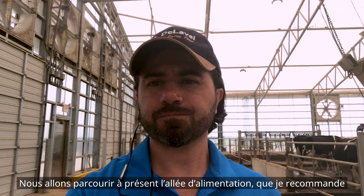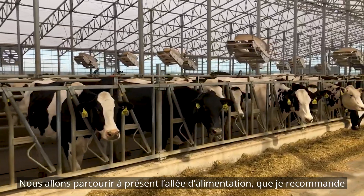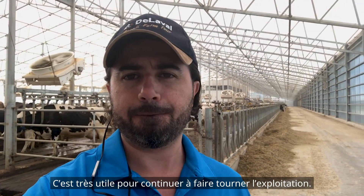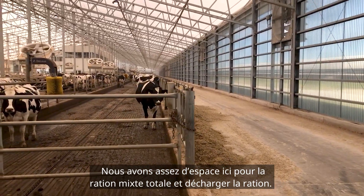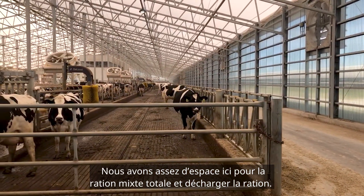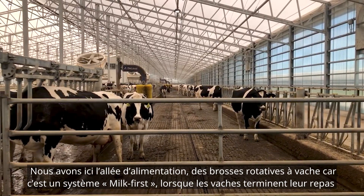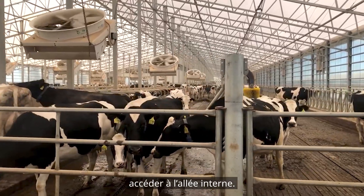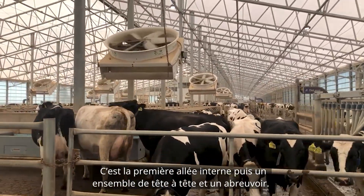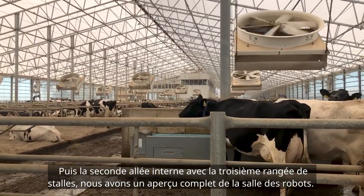Now I'm going to walk you through the feed alley. Something I strongly recommend when planning your robotic barn is to have headlocks — a pretty cool feature while you're still running your routines. Here we have space for the TMR to go and dump the ration, then the feed alley with swinging cow headlocks. Because this is a milk-first system, as cows finish their meal they will come through those finger gates into the internal alley. Then a set of head-to-heads, a water trough, and then the second internal alley with the third row of freestalls.